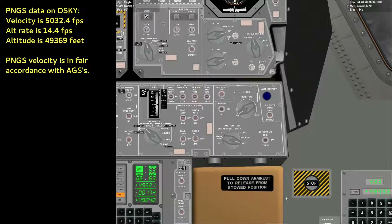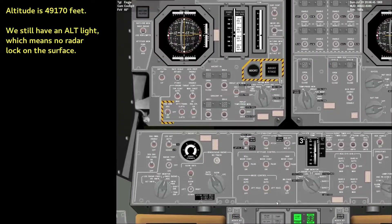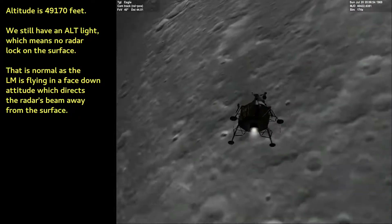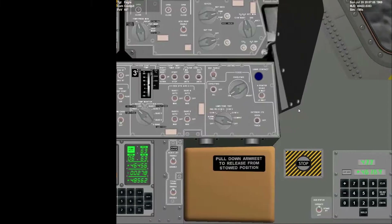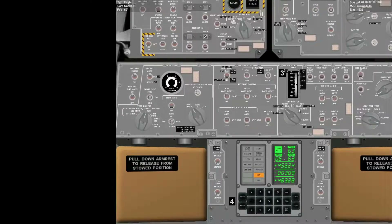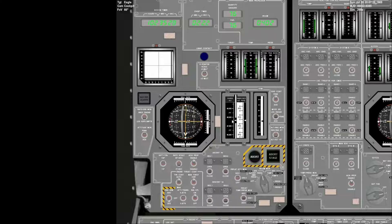Eagle, Houston. After yaw around, angle, S-band pitch minus niner, yaw plus one eight. Copy. Agents and things agree very closely. Roger. Two minutes, 20 seconds. Everything looking good. We show altitude about 47,000 feet.